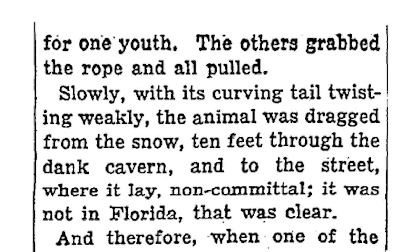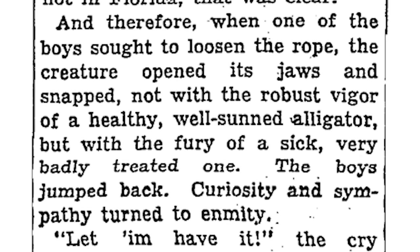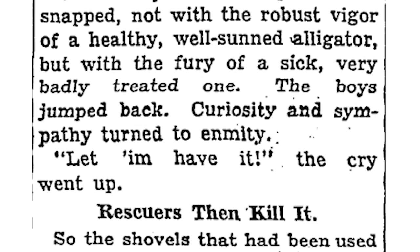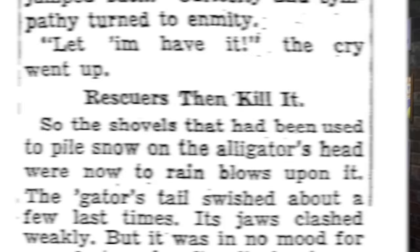That's the New York way, baby. From that report: 'Slowly, with its curving tail twisting weakly, the animal was dragged from the snow, 10 feet through the dank cavern, and to the street where it lay, non-committal. It was not in Florida — that was clear. And therefore, when one of the boys sought to loosen the rope, the creature opened its jaws and snapped, not with the robust vigor of a healthy, well-sunned alligator, but with the fury of a sick, very badly treated one. The boys jumped back. Curiosity and sympathy turned to enmity. Let him have it, the cry went up. So the shovels that had been used to pile snow on the alligator's head were now to rain blows upon it.'